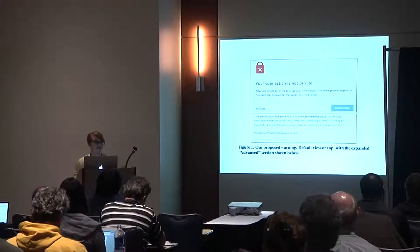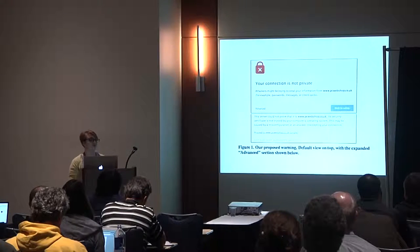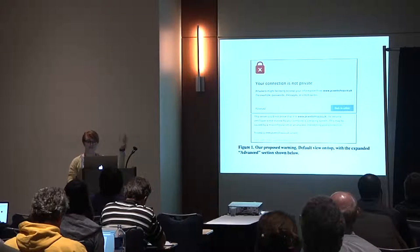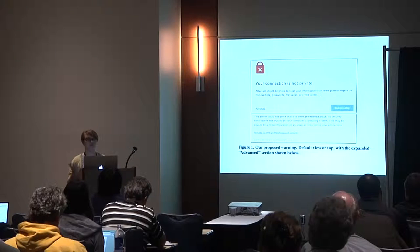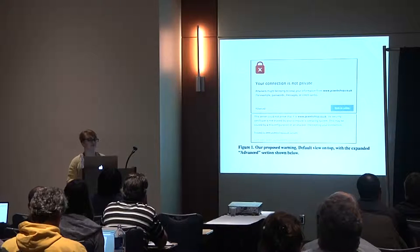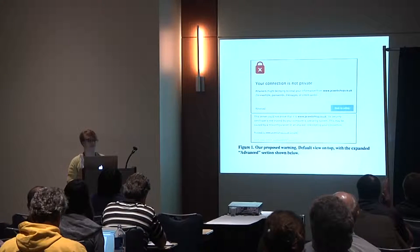Looking at the final SSL warning they designed — as a result of optimizing for language, comprehension, and applying opinionated design principles — this is the proposed design that was released as the new Google SSL warning in Chrome 37. With this new design, the click-through rate went from 70% to 42%, bringing it pretty close to the Firefox rate of 33%. This meant that millions of additional users per month were choosing to act safely due to this warning design change.